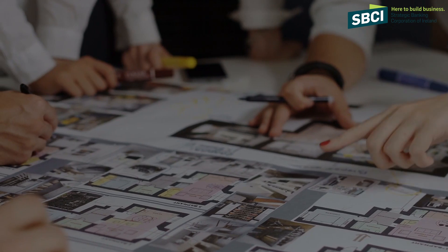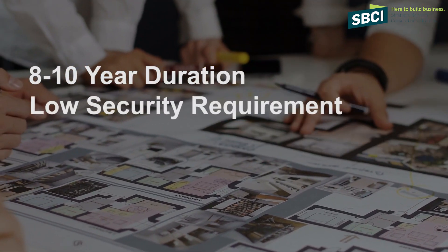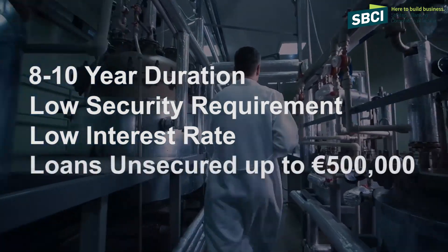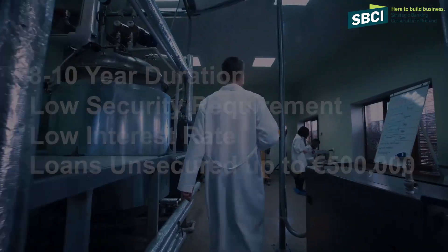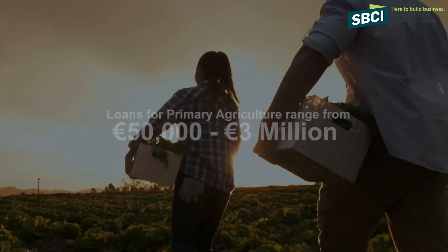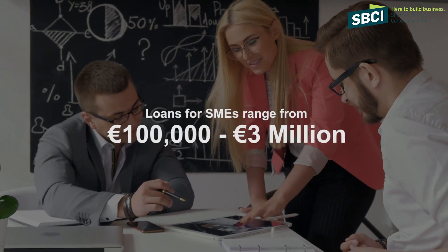By providing a guarantee to frontline banks, we can enable them to offer loans for businesses and farmers at eight to ten years duration, with a lower security requirement and a lower interest rate. Loans will be available up to half a million unsecured. Loans themselves can range from fifty thousand up to three million for farmers, and from a hundred thousand up to three million for small businesses.